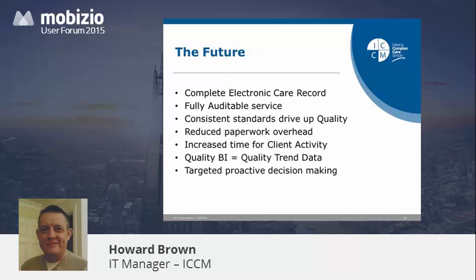The future: we're looking forward to a complete electronic care record which is no longer paper-based, and a fully auditable service. Consistent standards for data collection on a digital tablet rather than 1,500 paper forms will drive up quality automatically. The forms are also interactive — we can provide web links, so if you want to look at a pressure sore, we can link straight out to the national site and show exactly how to grade it. Staff really do like digital forms, and the result is reduced paperwork overhead, increased time for client activity, quality BI, and targeted proactive decision-making.